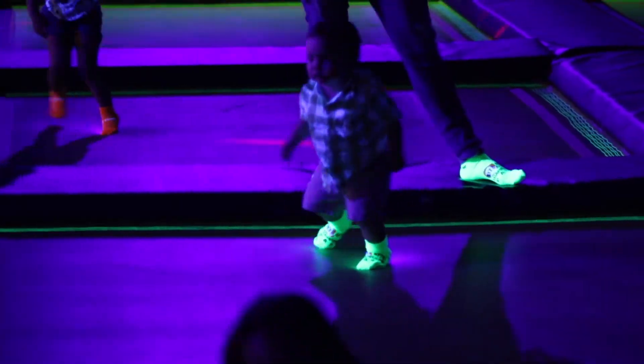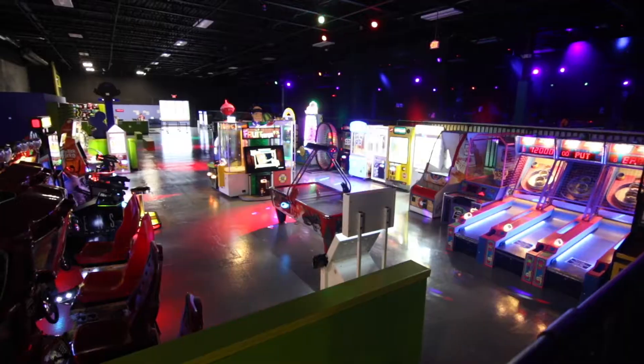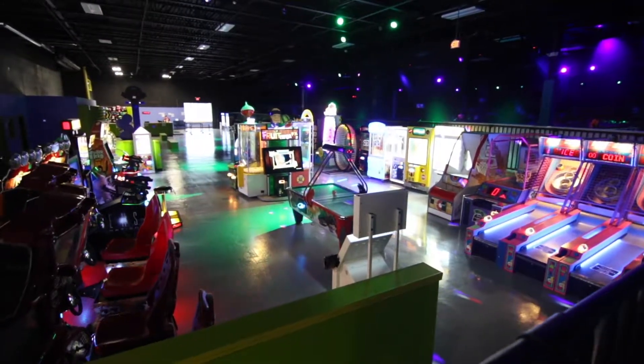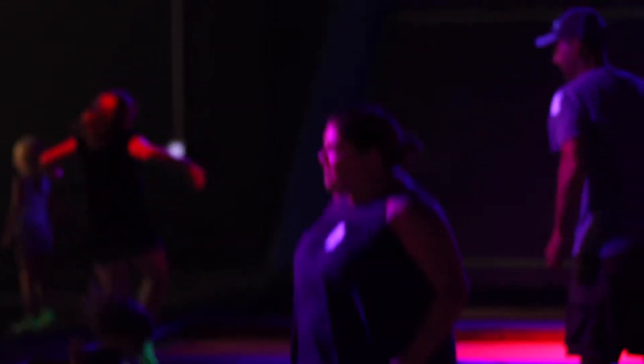We have a nice toddler court, so we can keep the children away from the older kids while they're jumping. We have an arcade, about 31 to 32 games — you name it, we have it. Four large party rooms can fit probably about 30 kids in one. We've done over 100 parties.